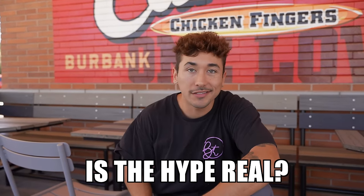Yo, what's up? We're here at Raising Cane's. Let's find out — is the hype real on this place? Let's go try it.